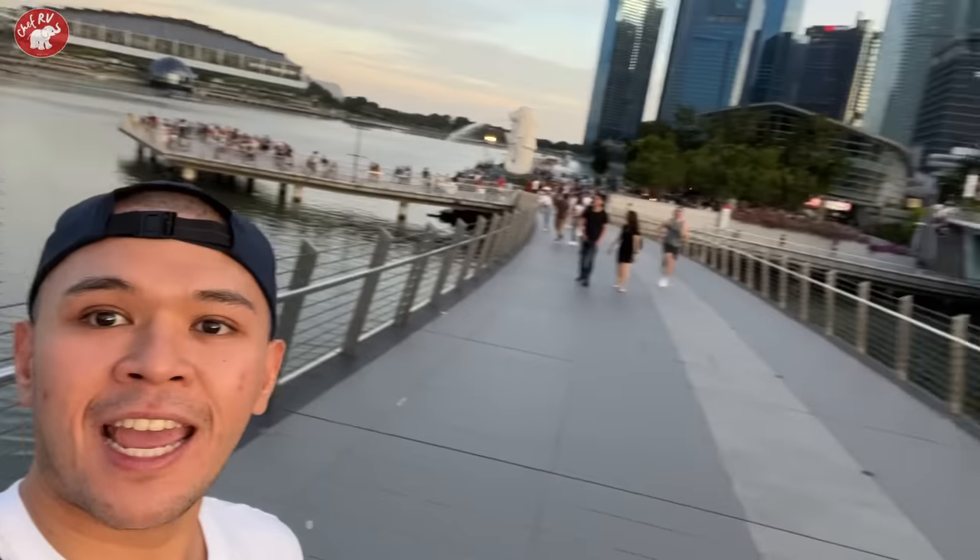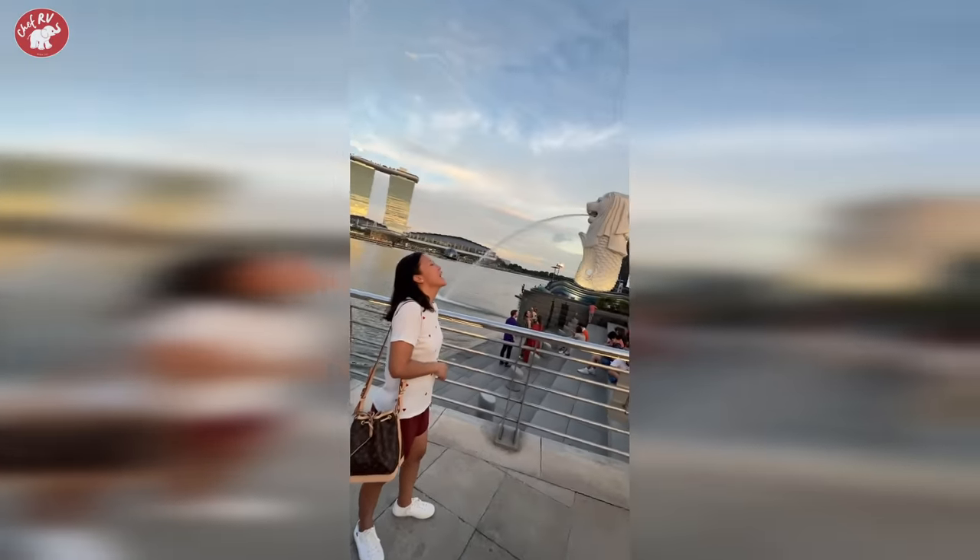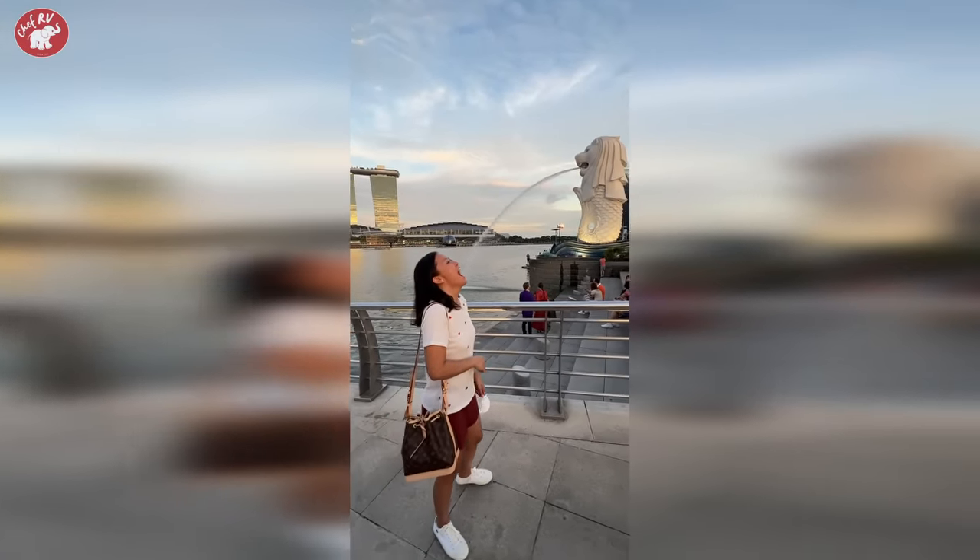So we are walking here — Jubilee Bridge. Magpapamandatory picture lang kami. Of course, with the famous Marina Bay Sands and the Merlion. Sunset kami nagpunta dito para medyo malamig-lamig. Bongga. I think this is the perfect spot because you'll get the Merlion and the Marina Bay Sands. We are done with the picture taking.